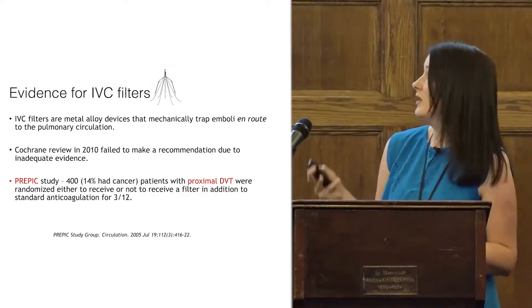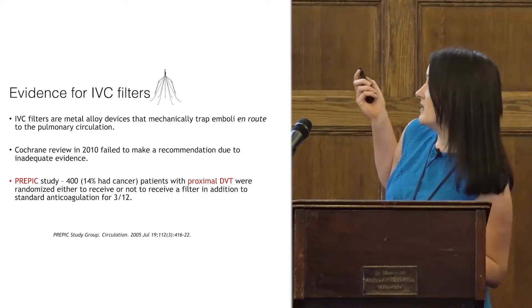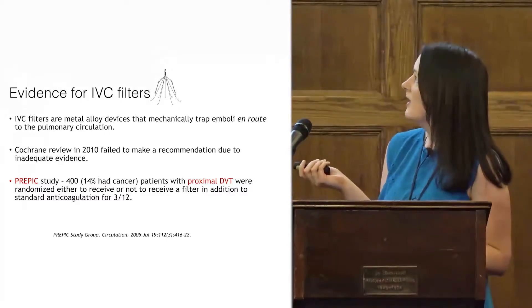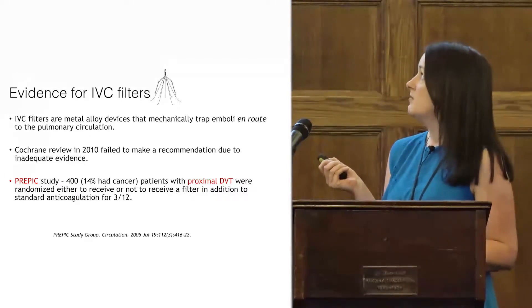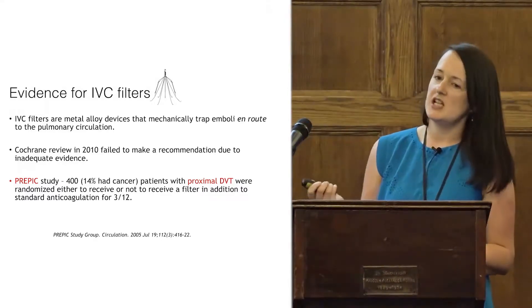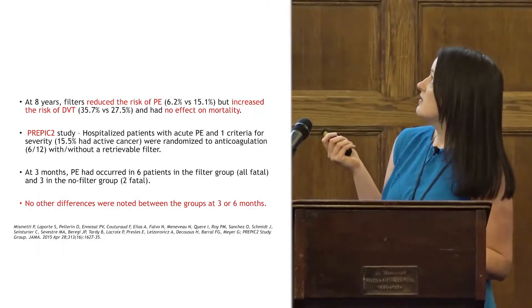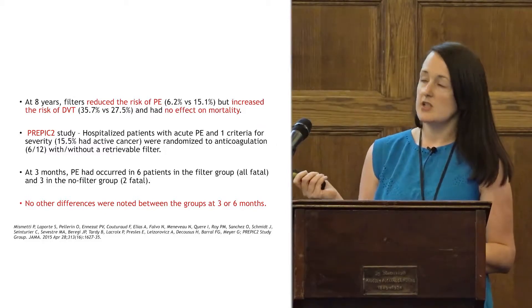The evidence for filters in general is quite poor. They are simply a metal alloy device to trap emboli from DVTs. The Cochrane Collaboration did a review in 2010 and came up with no conclusions because they felt the evidence base was too poor. The first major study, PREPIC, looked at 400 patients — 14 of which had cancer — with proximal DVT randomised to three months anticoagulation plus or minus a filter. At eight years, a filter had reduced the risk of PE but increased the risk of DVT and had no effect on mortality.